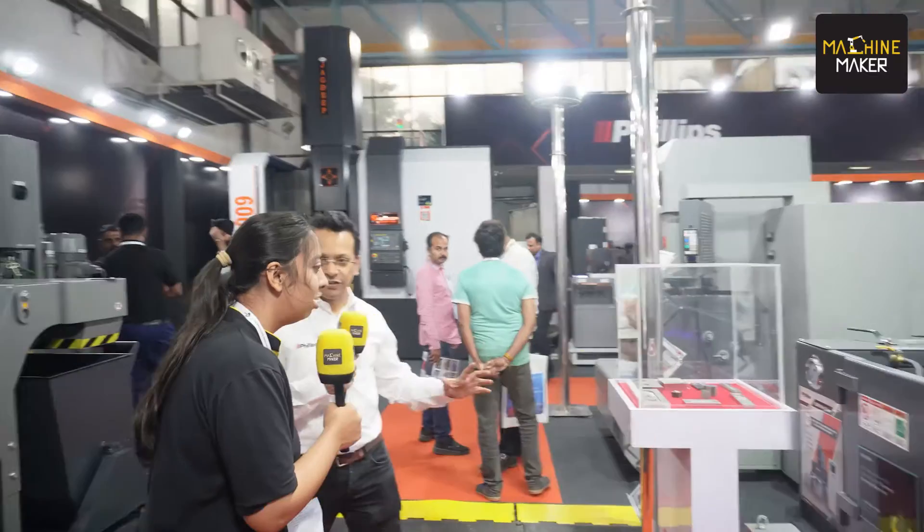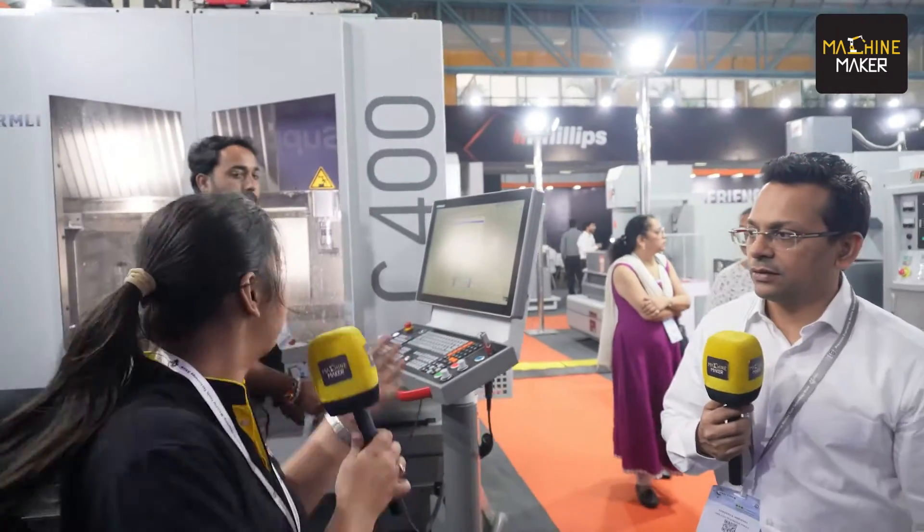Congratulations to team Jagdeep on this wonderful innovation. We also have two EDM machines on display — a ZNC EDM and a CNC EDM. Right now we import a significant number of components from China and these machines are partially assembled, but our goal is to localize them in India. We have an EDM team working on this. These are great machines — we have sold a number of them under the Philips brand — reliable, efficient, and available at a good price.